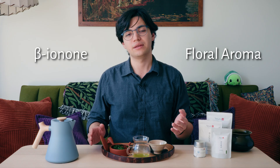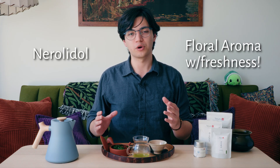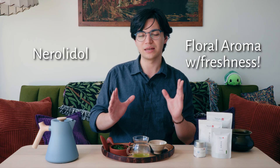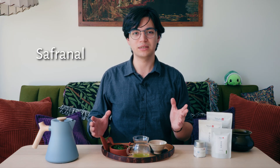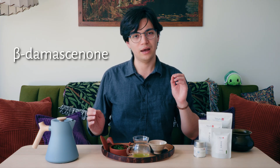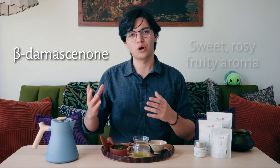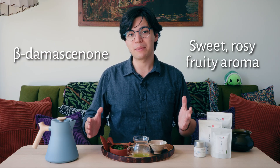Some of the major aromatic compounds that come from these carotenoids in shaded green teas are: beta-ionone, a lovely floral aroma; nerolidol, another floral aroma with a bit more of a green hint to it; safranal, which as its name suggests is a mild saffron aroma; and beta-damascenone, a sweet, almost rosy or fruity aroma. Together, these aromatic compounds create the famous signature shaded aroma — or oika — of matcha, gyokuro, and kabuseicha.